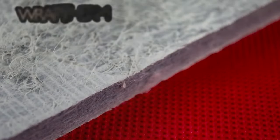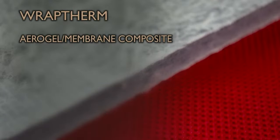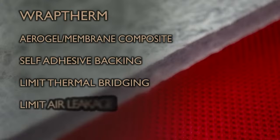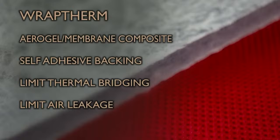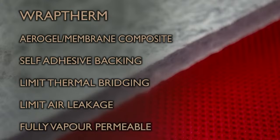RapTherm combines the thermal performance of Aerogel with the low air leakage rates of a RapTite air barrier membrane into one system. Sheets can be directly adhered to suitable substrates to limit both cold bridging and unplanned air movement in one process. RapTherm sheets can also be cut into strips and adhered to steelwork to reduce localised cold bridging. As RapTherm is fully vapour permeable, it does not adversely affect moisture movement through stonework, helping limit damage that can occur when moisture flow through older stonework is altered by upgrade works.